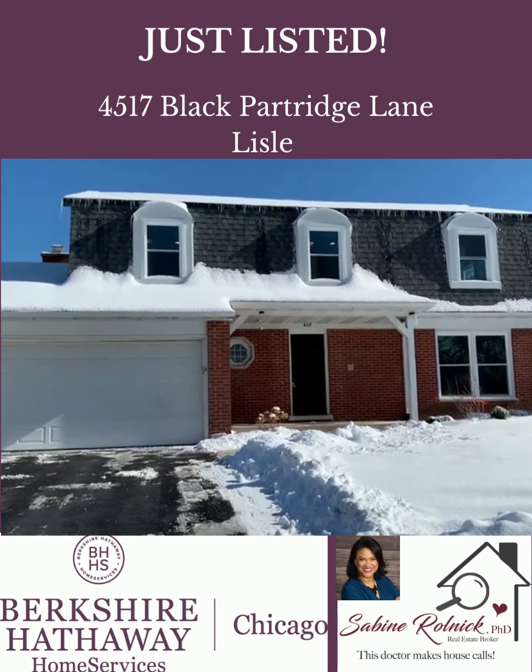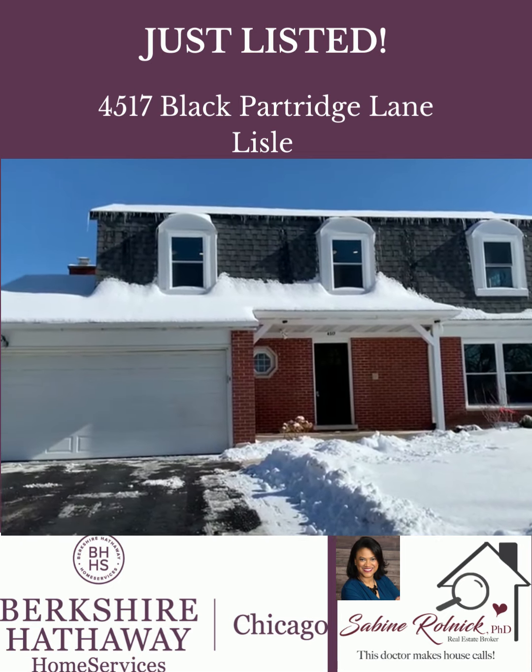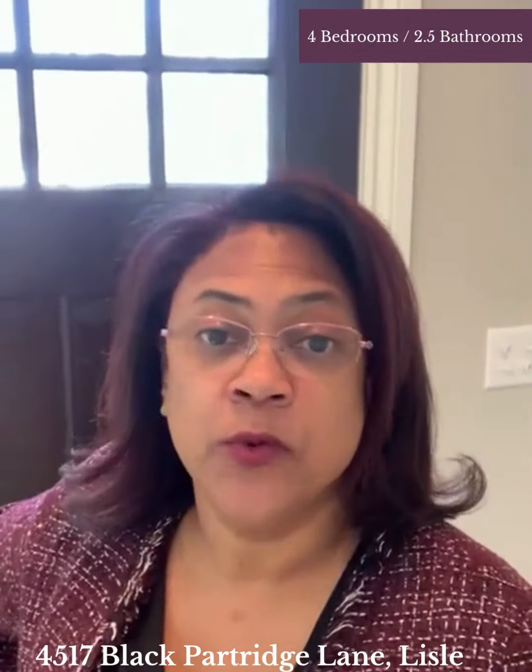Hey, it's Sabine Rollnick, Dr. Real Estate, and I can't wait to show you my newest listing in Lyle. It's Sabine Rollnick and I'm excited to introduce you to my newest listing, 4517 Black Partridge Lane in Lyle. It's this beautiful two-story with a full-finished basement home with four bedrooms and two and a half baths. There is a full-fenced backyard and it is just beautifully updated. Let me give you a tour.